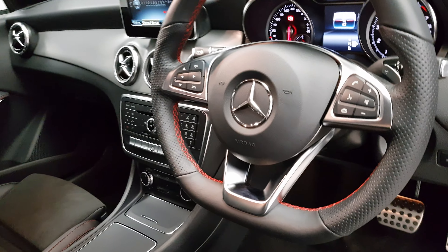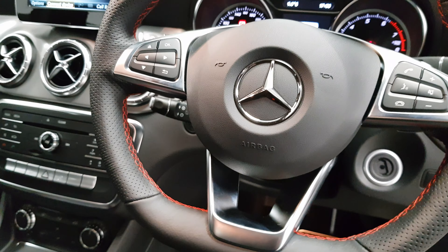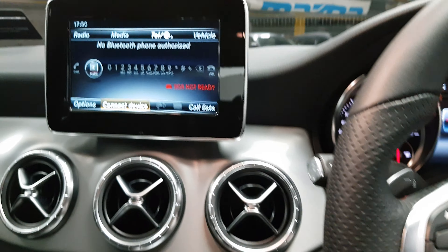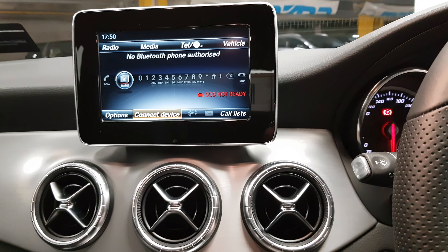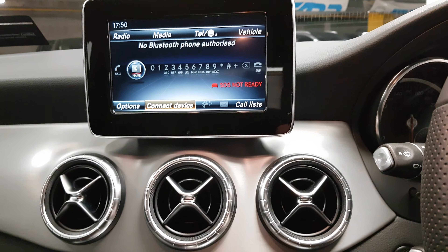On the steering wheel you have your controls for your radio stations and Bluetooth — again the red stitching is in place. Cruise control is down on that stalk to the left of the steering wheel. On the display, Bluetooth is showing so that's how you'd navigate that, and your radio and the reversing camera would also appear there.